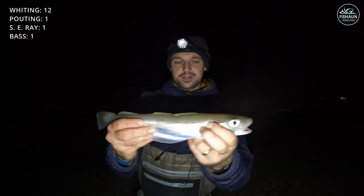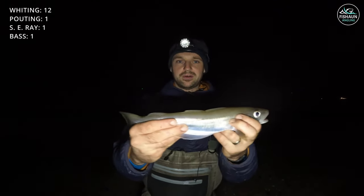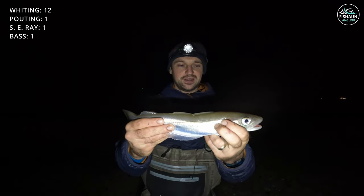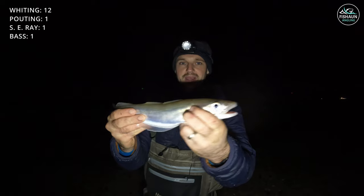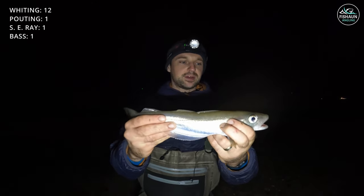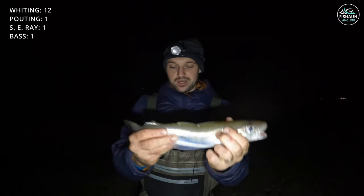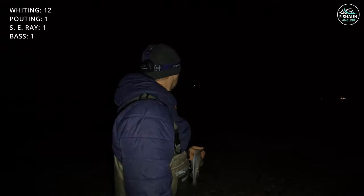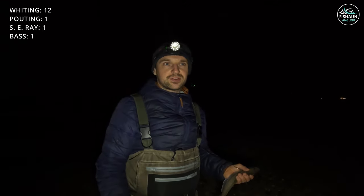Lost count but the number is up in the top corner. This big one might make its way to the kitchen — make some goujons with batter I think. Keep on going, about another hour left in me. Coming up to midnight and high tide, so I'm just going to fish over the top of it and see where we go.